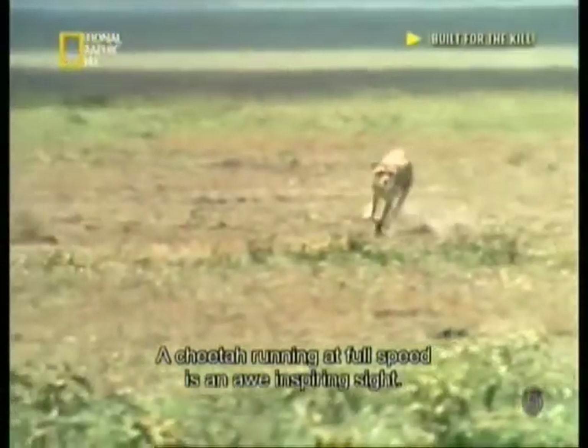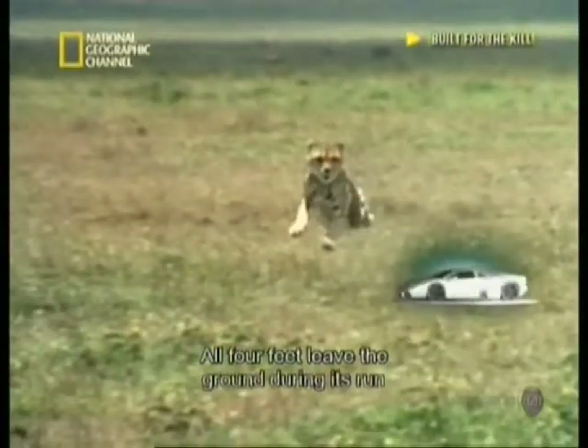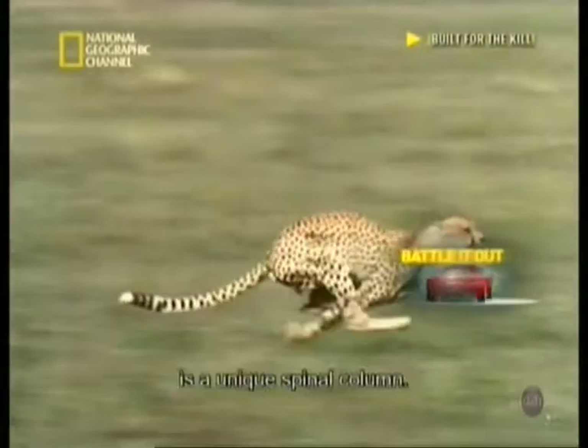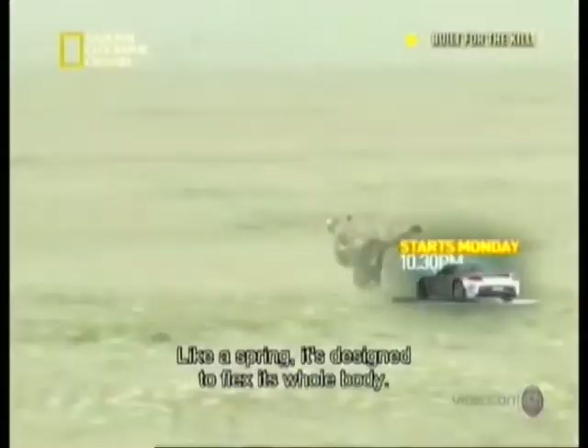A cheetah running at full speed is an awe-inspiring sight. All four feet leave the ground during its run as it sprints across the plains. One of the reasons it can achieve this speed is a unique spinal column — like a spring, it's designed to flex its whole body.